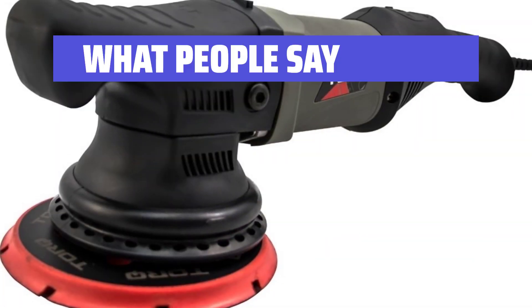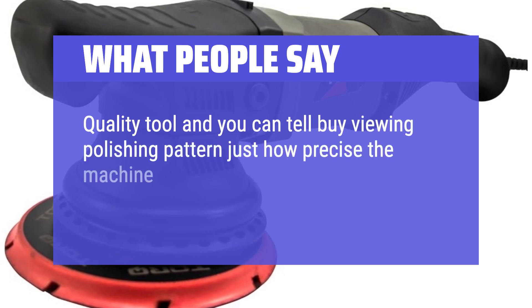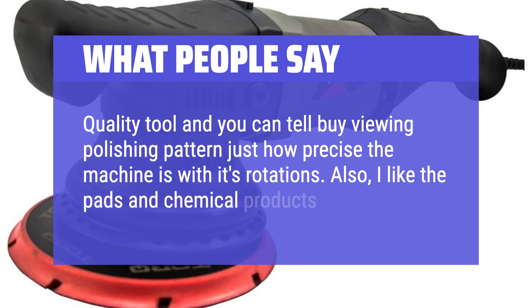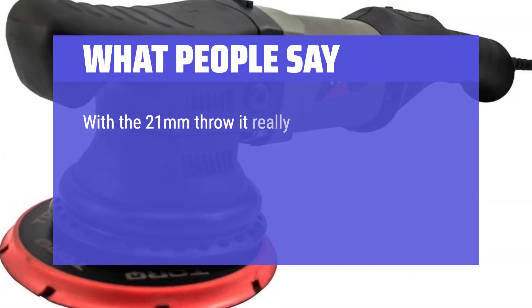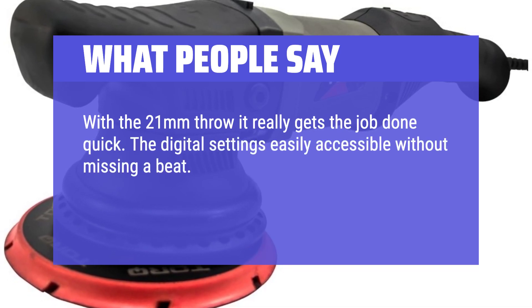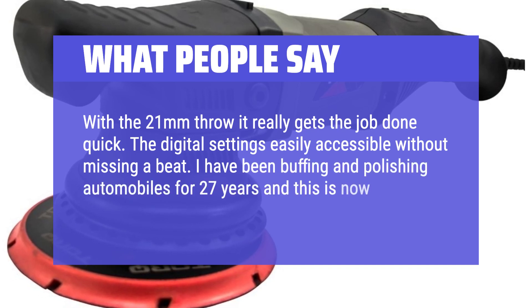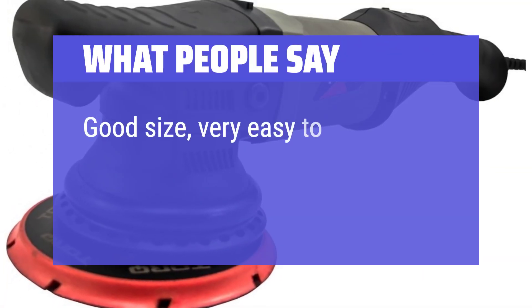What people say: Quality tool — you can tell by the polishing pattern just how precise the machine is with its rotations. The pads and chemical products included are well-regarded. With the 21mm throw it really gets the job done quickly, and the digital settings are easily accessible without missing a beat. One reviewer has been buffing and polishing automobiles for 27 years and calls this a great addition to their arsenal. Good size and very easy to use.